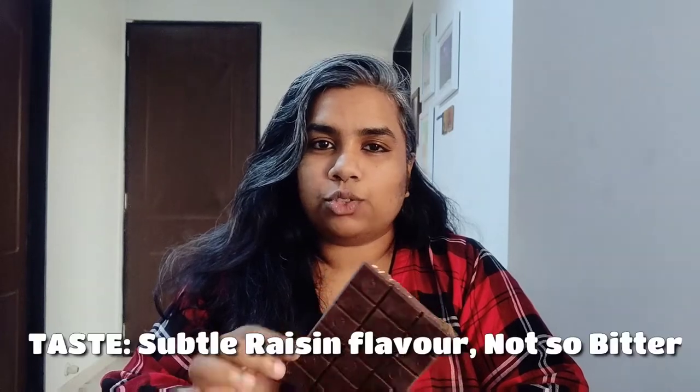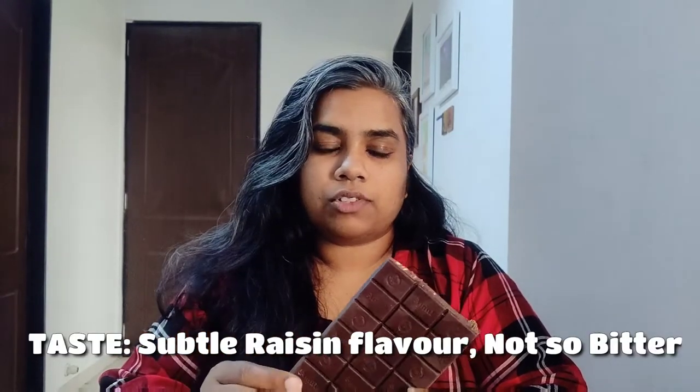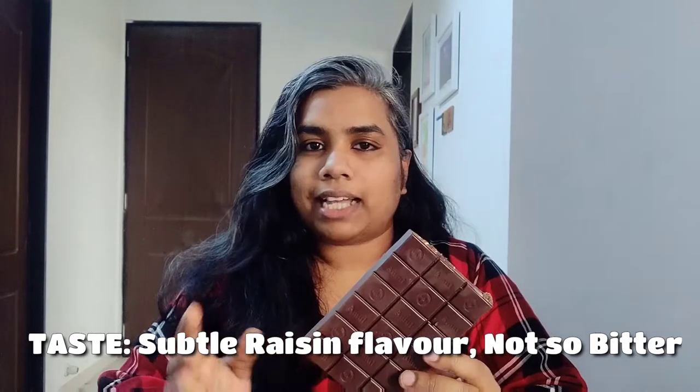Taste-wise it is really nice — it's mainly the dark chocolate taste that is coming up in the forefront. Talking about the bitterness, it is not that bitter; it's the usual 55% dark chocolate kind of bitterness, which is not much because they have a lot of sugar in it. But compared to normal milk chocolate you will find it slightly bitter.